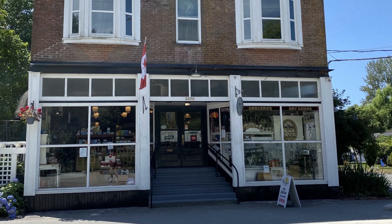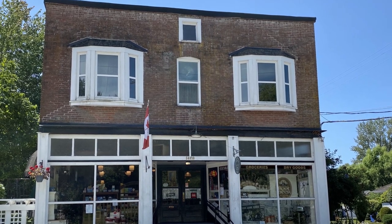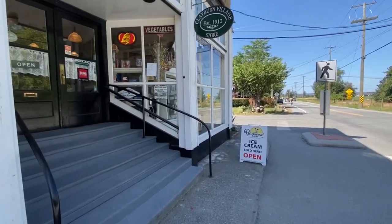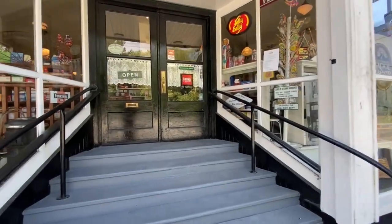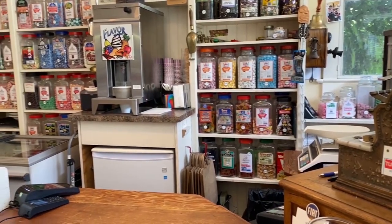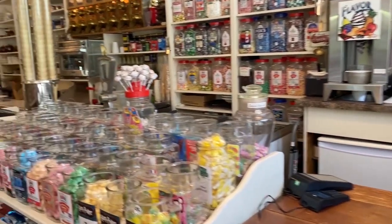Reuben's wife and son kept the store going until 1974. After that it hosted some short-lived businesses but mostly sat empty and fell into disrepair until 1987, when Byron and Patricia Harbour purchased the store. They restored the building to its former glory, and today it's a candy store — purveyors of international and nostalgic candy you might remember from childhood.